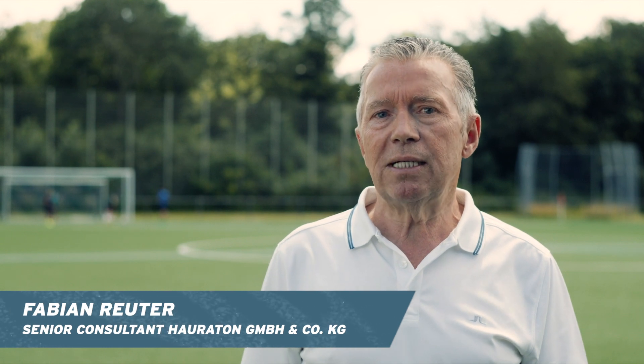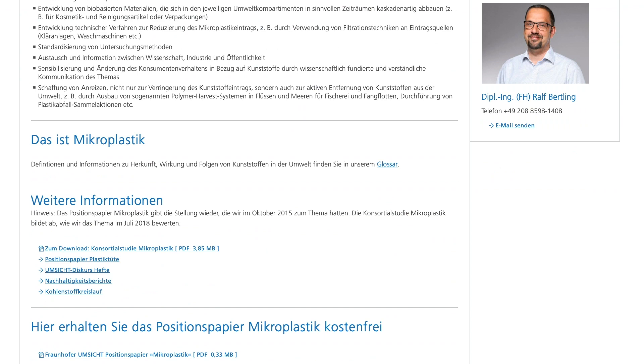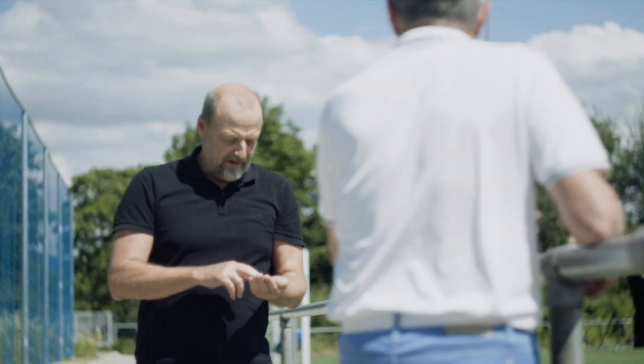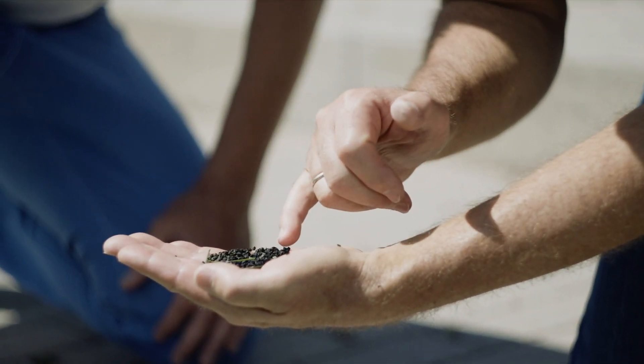The first thought about this product range came about in 2015, when I first heard that a lot of plastic goes into the environment. The next big step was the Fraunhofer study, which is not entirely undisputed, but states that artificial turf pitches throughout Germany emit up to 11,000 tons of microplastic per year — putting microplastic abrasion from artificial turf in second place, directly after the abrasion of car tires.